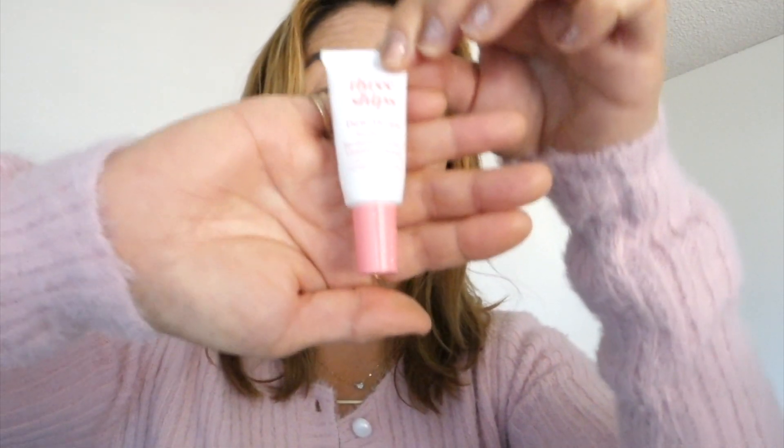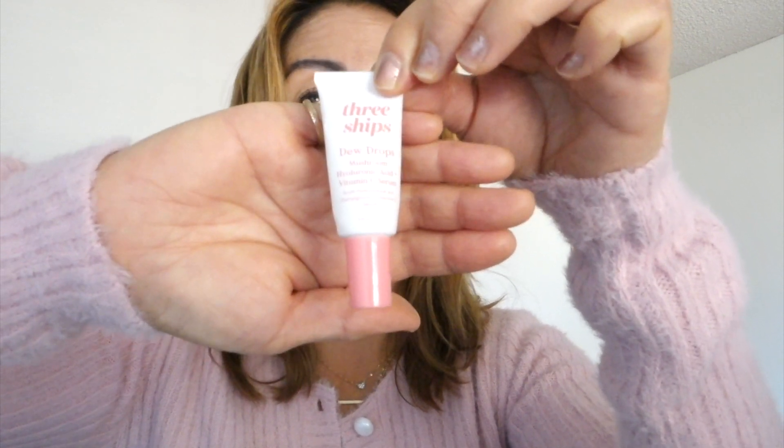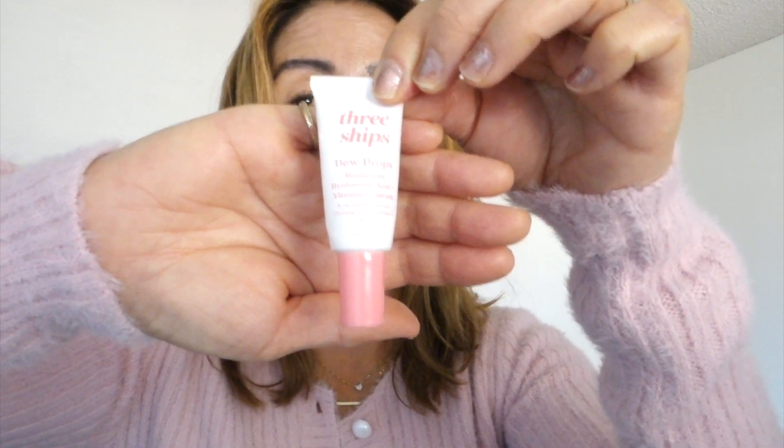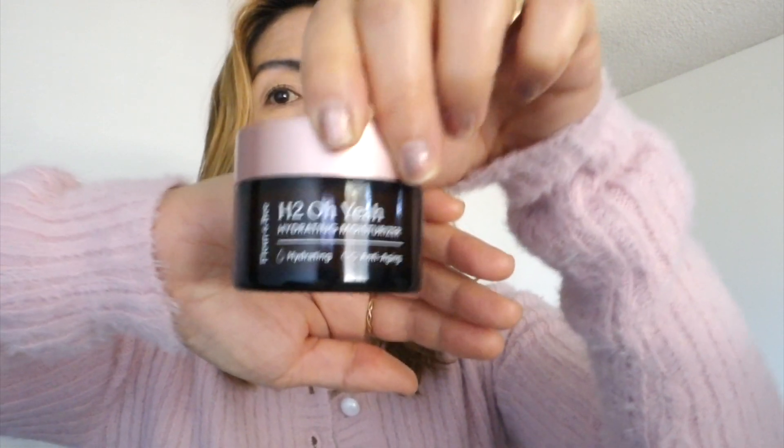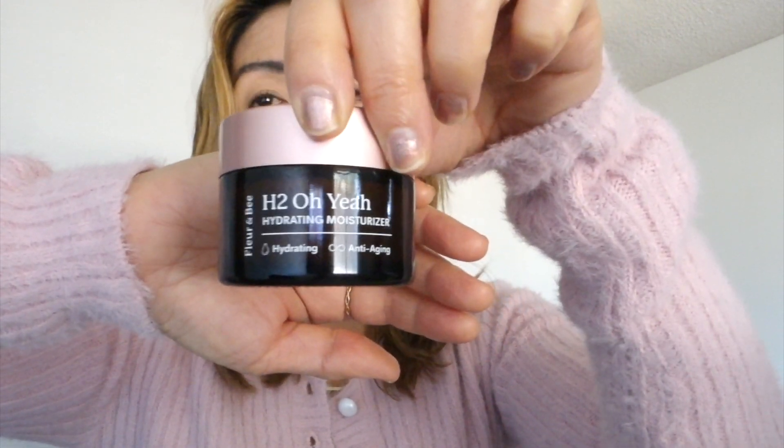After I put on that, I use the 3 Ships mushroom, hyaluronic acid, and vitamin C serum — I put a few drops of this as well. Before the moisturizer, I still use my H2O moisturizer.